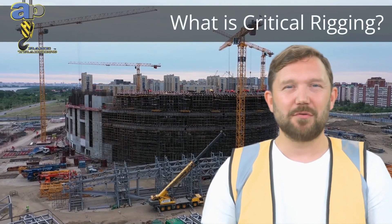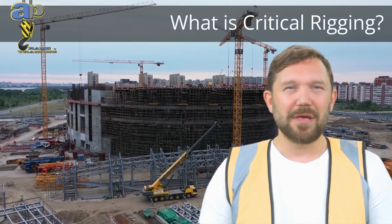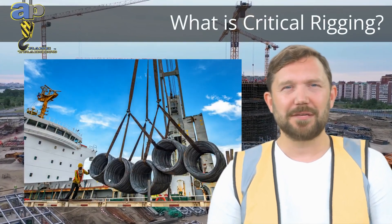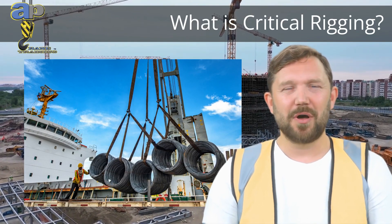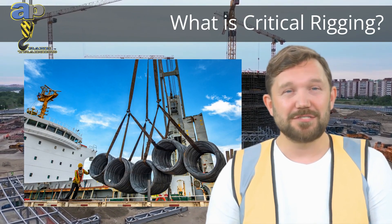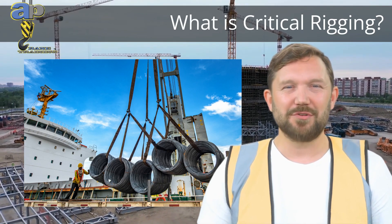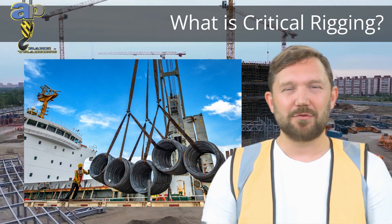Critical rigging is the unsung hero of crane operations. It's the precise process of securing and balancing a load for safe movement during a critical lift. With the right knowledge of load balance, rating equipment, and potential hazards, along with pre-lift meetings and final inspections, critical rigging not only safeguards your project but can also save lives. It's the backbone that ensures a successful and safe critical lift.